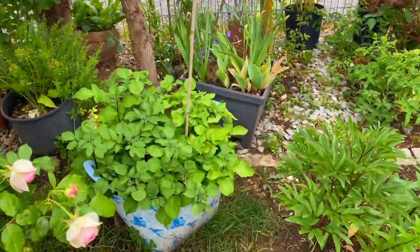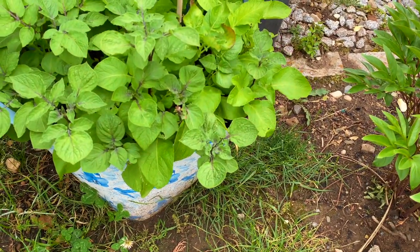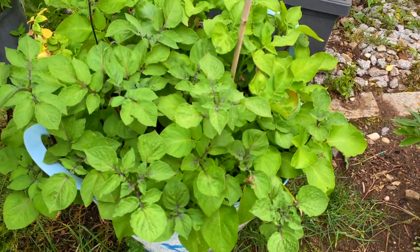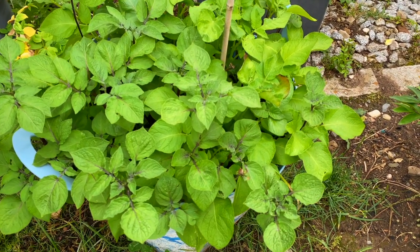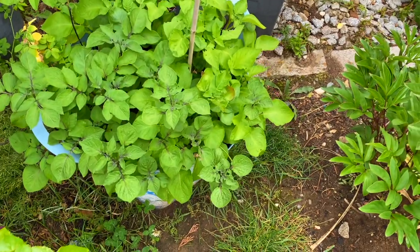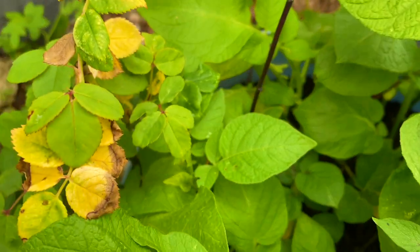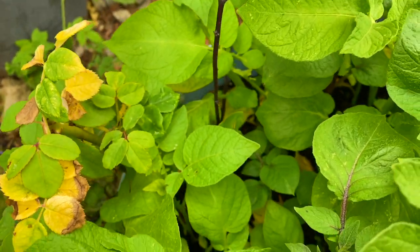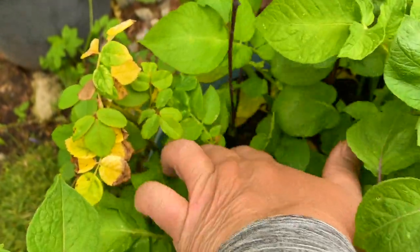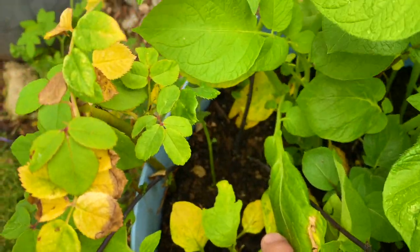This is a container — just a normal container with a bag of potato mix, and one of the potatoes in there is a violet potato. And look, there's a rose there — it's growing! I just put that there as a rose cutting, but it looks like it's growing. I don't know which one it is, but it's growing.